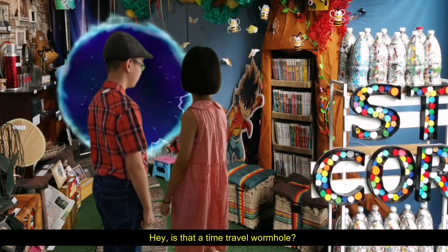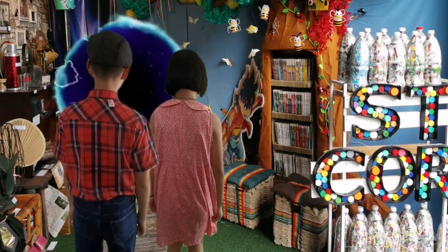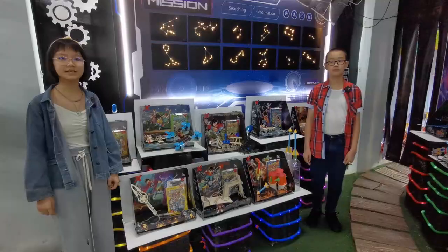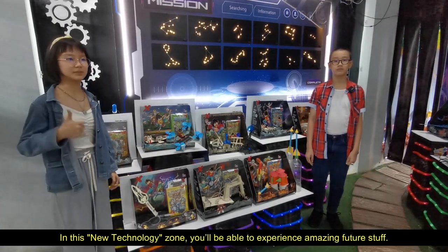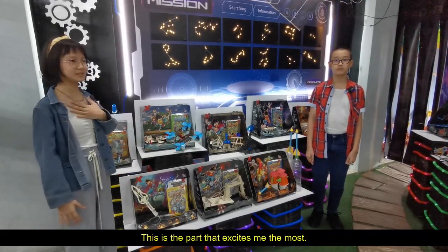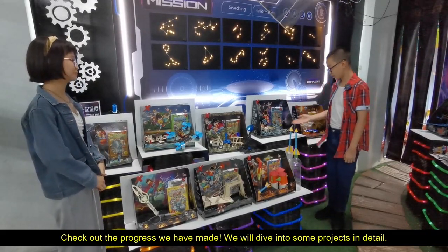Hey, is there a time travel room here? Are you ready to see the future? Wow, look at this place! In this new technology zone, you will be able to experience amazing future stuff. This is the part that excites me the most. Check out the progress we have made — we will dive into some projects in detail.